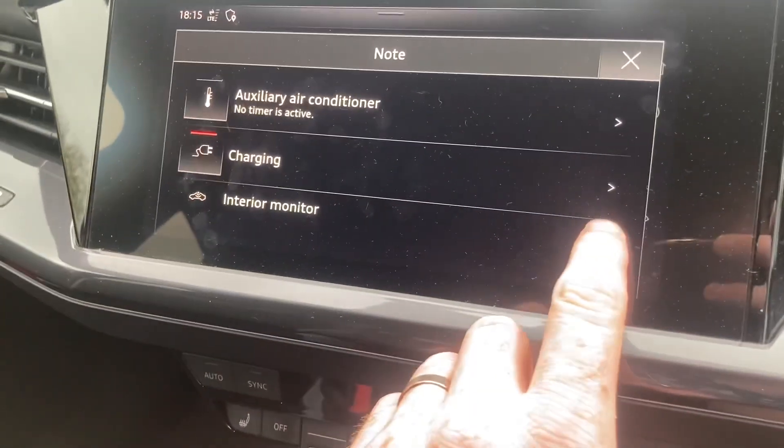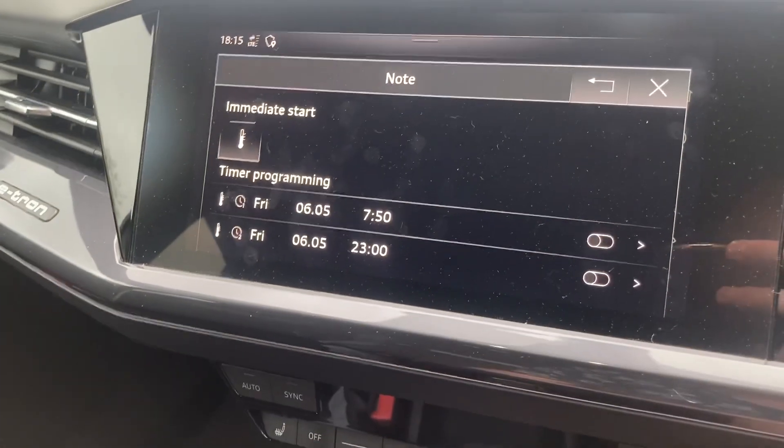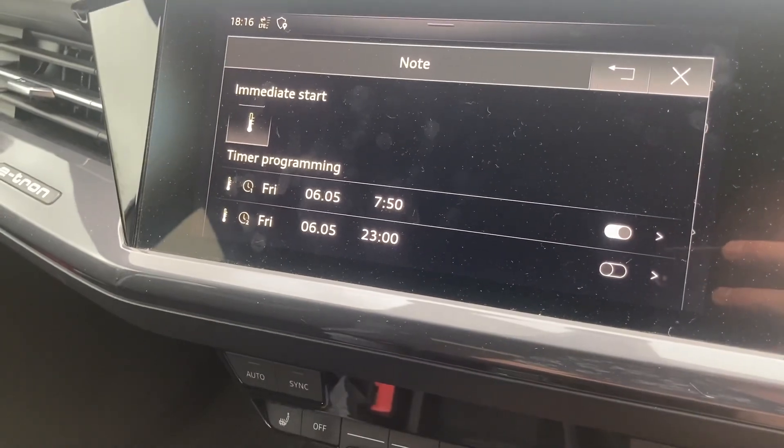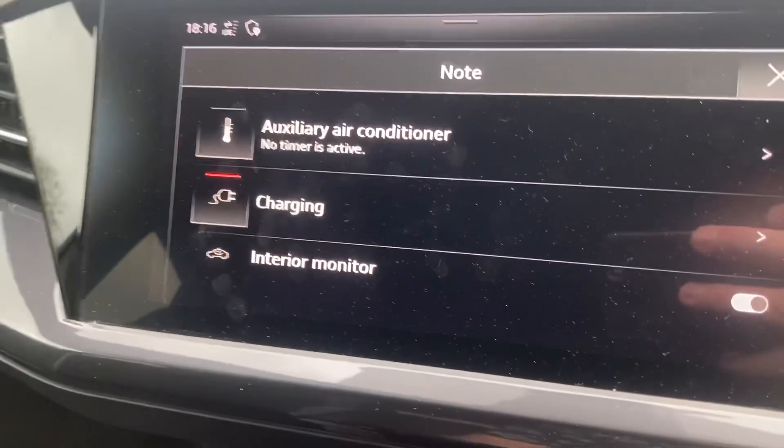When you stop the car you do get a menu up where you can set the alarm and interior monitor on, and you can set a timer for the auxiliary air conditioning — so you can set a departure time to preheat the interior of the car — but as far as I can tell it does nothing for the battery.